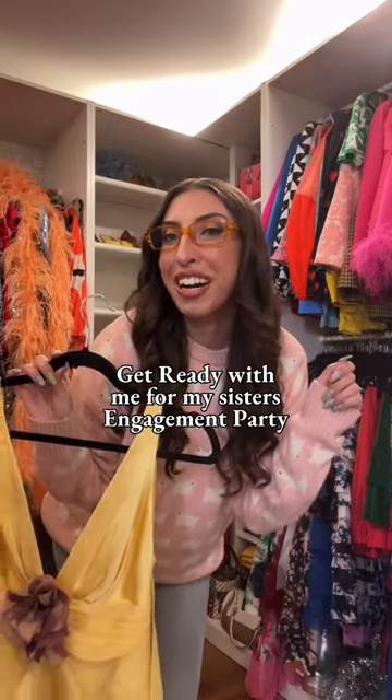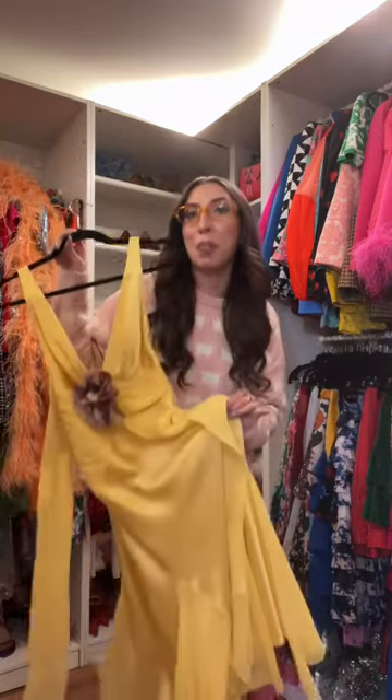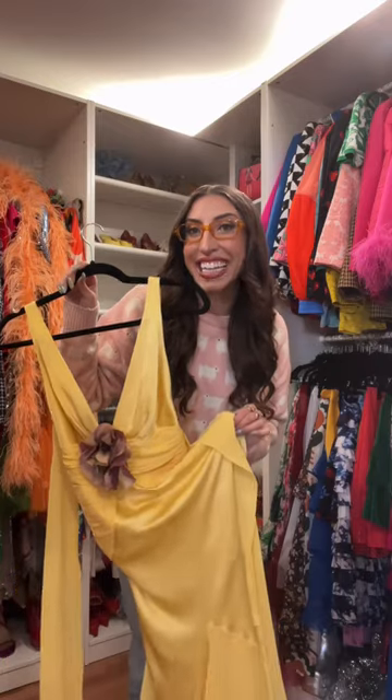Get ready with me for my sister's engagement party. I just got this vintage dress that reminds me of How to Lose a Guy in 10 Days, so I'm gonna wear this. This is the dress on, and look at the back.